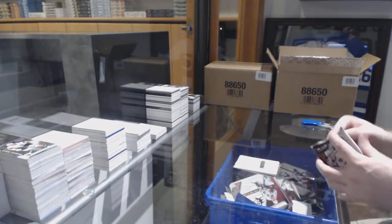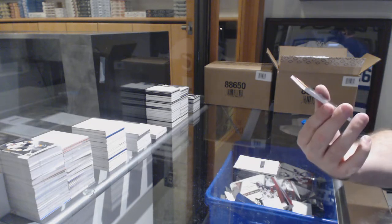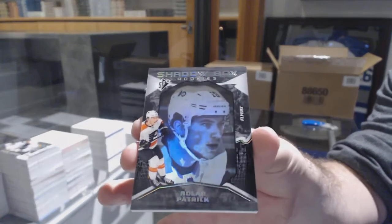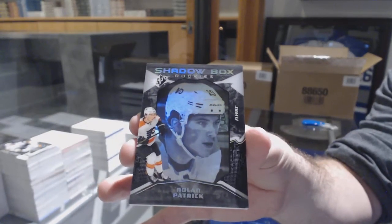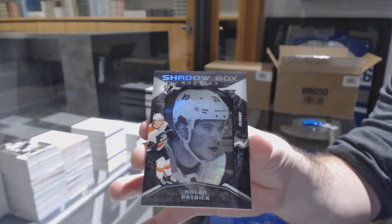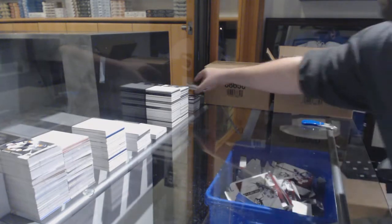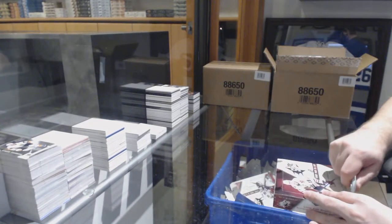Rookie auto, Philip Peel. And for the Flyers, shadow box rookie number 298, Nolan Patrick — number 298, short print one. Philip Peel is a Rangers hit.